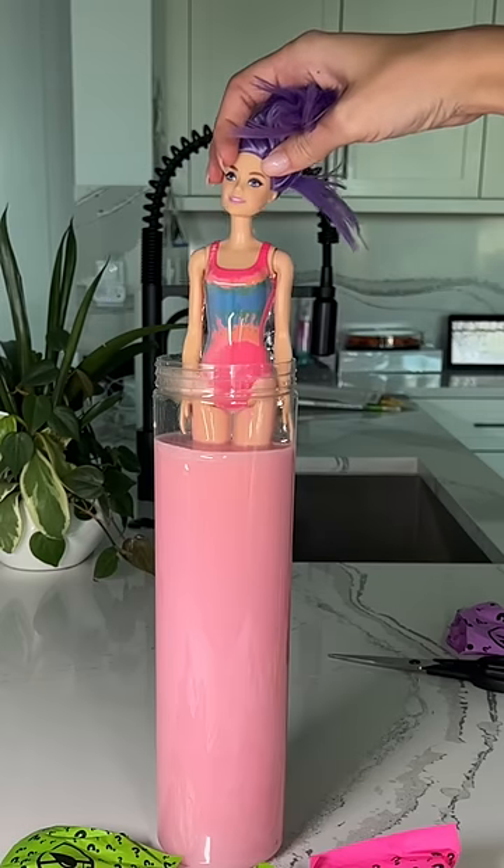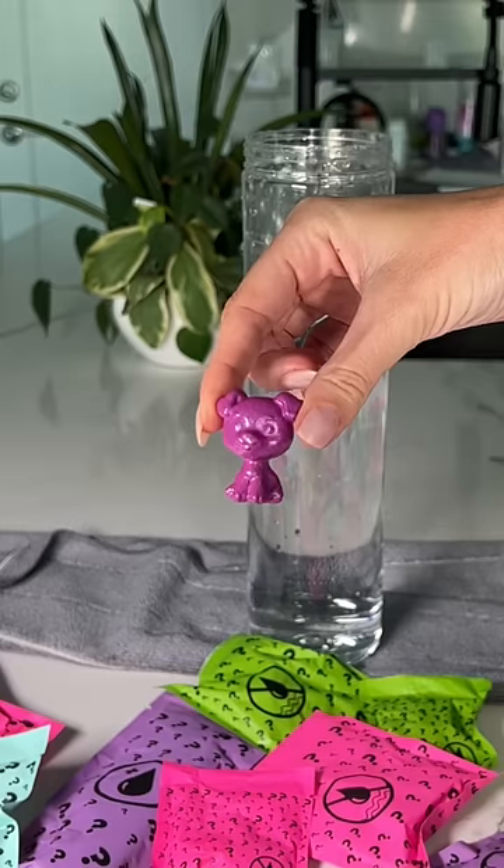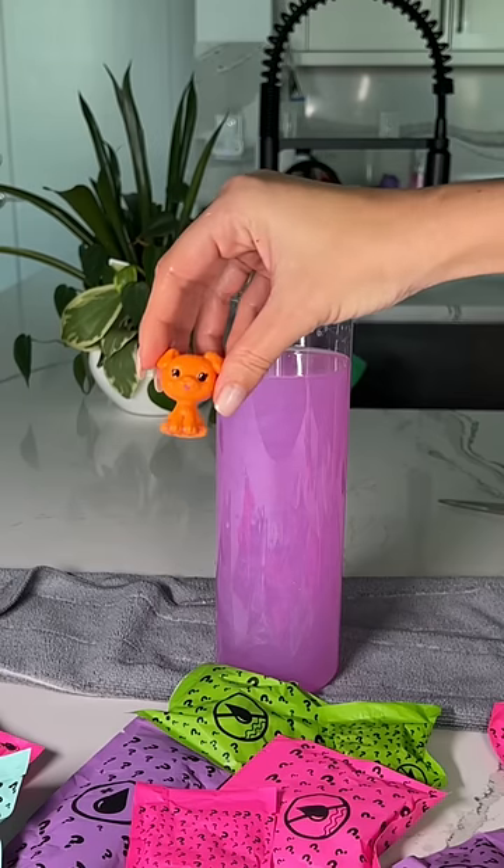When I took her out, I was so shocked. She is in a totally different outfit, and then after I also did her color-changing dog as well. I have another doll here for Izzy, so make sure to come back to see her reaction.